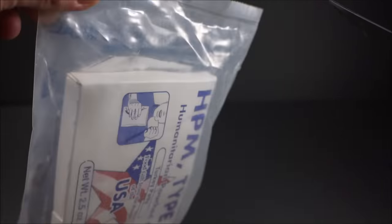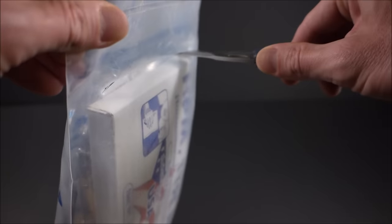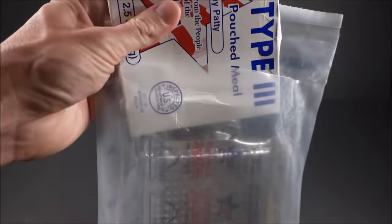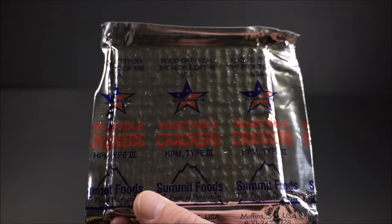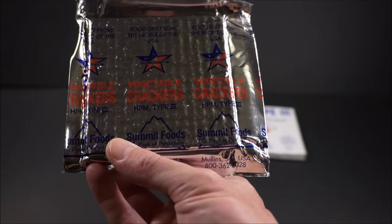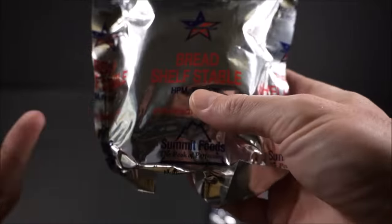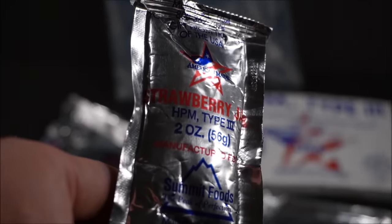There's a tear notch at the top but we'll just slit it from the back. Right off the bat, got that turkey patty. All the wrappers are unique to this ration - 'food gift from the people of the USA.' American-made vegetable crackers. HPM type 3. What's this? Bread - shelf-stable with a strawberry jam, two ounces. HPM type 3. Totally unique components.